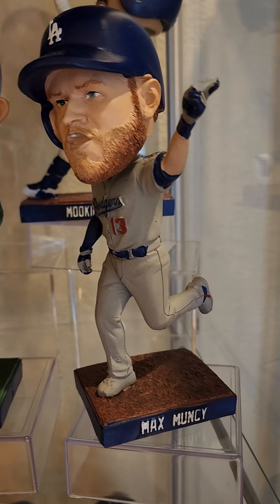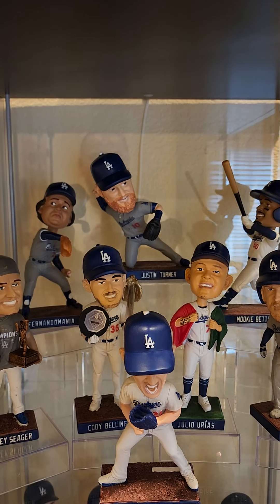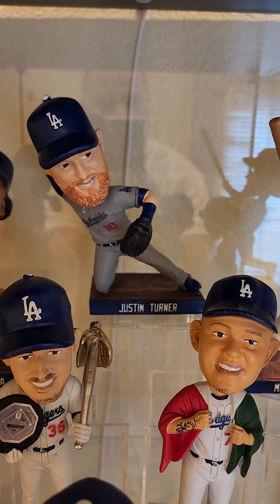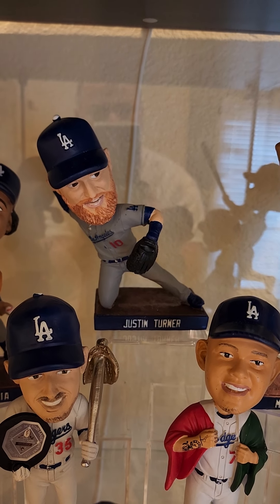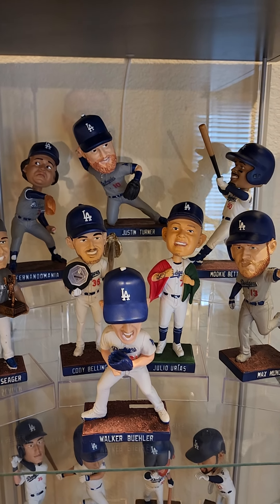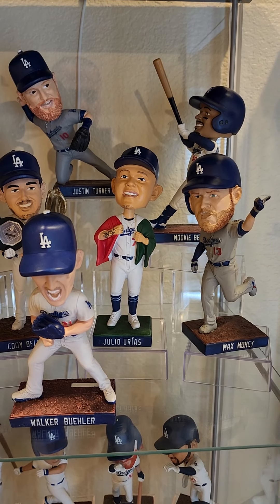It's pretty cool — doesn't really look like Max Muncy a whole lot but one of my favorites. So this was 2020/2021. I say 2020 because the Justin Turner you could have purchased in 2020 and received via mail, and then they handed him out again for the reopening in 2021 when we went back to full capacity from partial capacity at Dodger Stadium — he was the handout. A lot of people love that Julio Urias with the Mexican flag, representing the moment where we won the World Series.